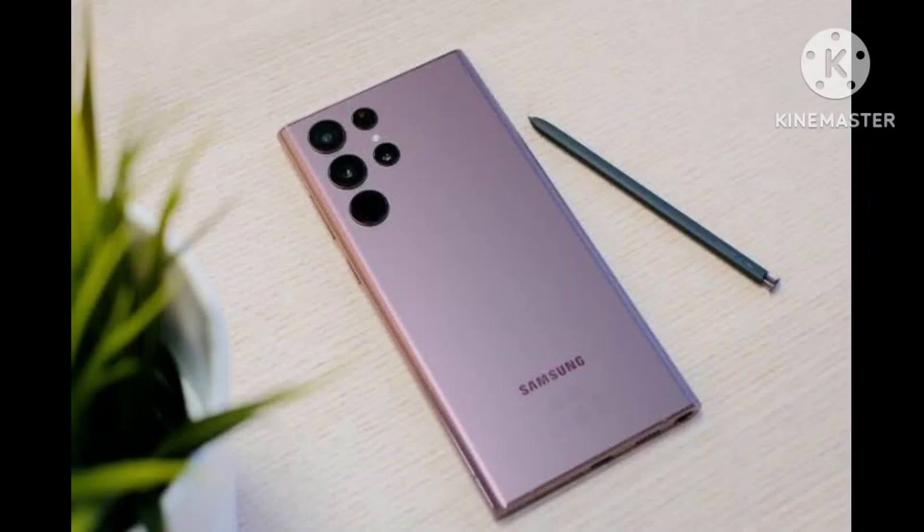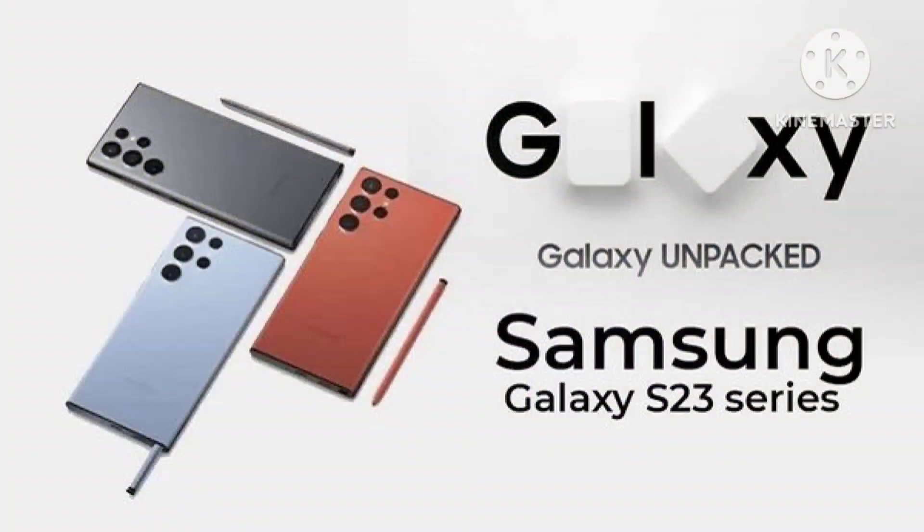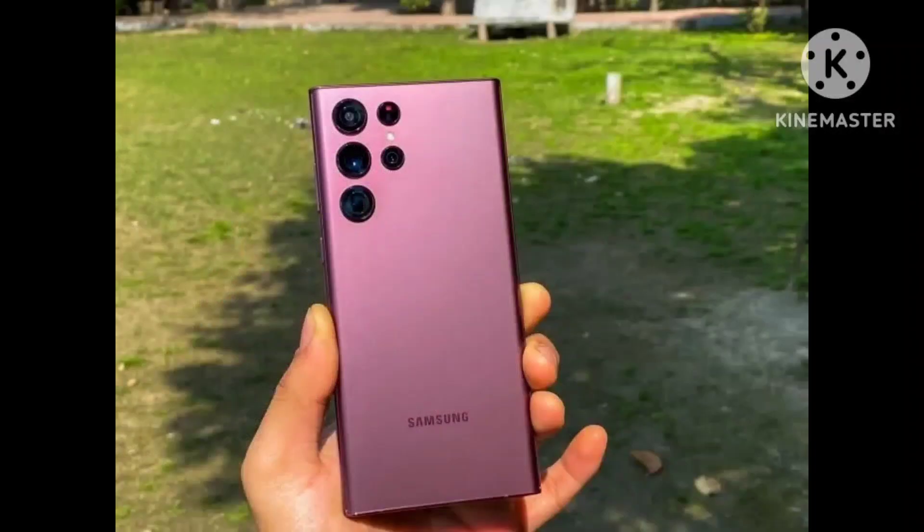The release window of these phones is expected to be February 2023. However, Samsung is yet to confirm the timeline, which we expect it will do sometime in January 2023.